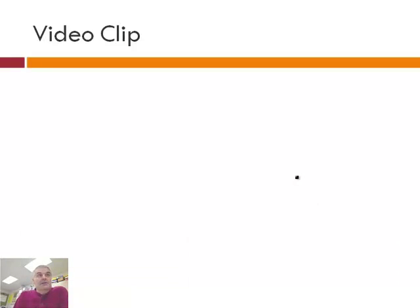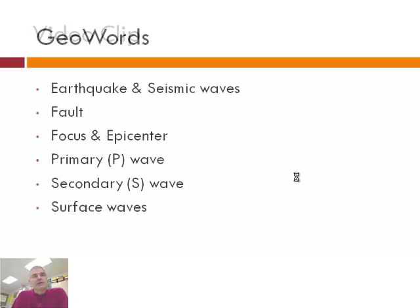Wow, quite an earthquake! Earthquakes are an important topic. Here in Colorado we don't have a huge threat of earthquakes, but worldwide they can be a very significant thing. We're going to talk about some key vocabulary words: earthquake and seismic waves, what's a fault, the focus and the epicenter, primary waves, secondary waves, and surface waves.